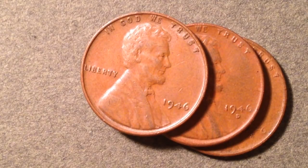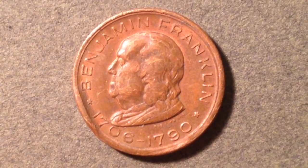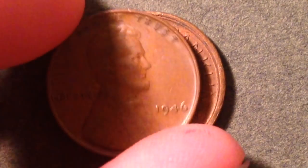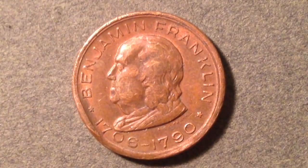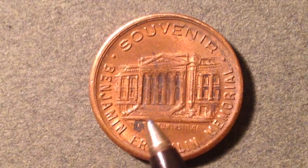Now swinging back to the souvenir cent — the conclusion for the 1946 section is: check for that S over D mint mark or the inverted S, and unless yours is mint state 66 or better, it's not worth getting graded. The souvenir cent is dated 1706 to 1790 and is about the same size as a regular cent. The Ben Franklin Memorial became a national memorial in 1972 and is the primary location memorializing Ben Franklin in the United States. The reverse resembles Monticello with pillars, but it's actually the Franklin Institute, with 'Ben Franklin Memorial' and 'Souvenir' inscribed.